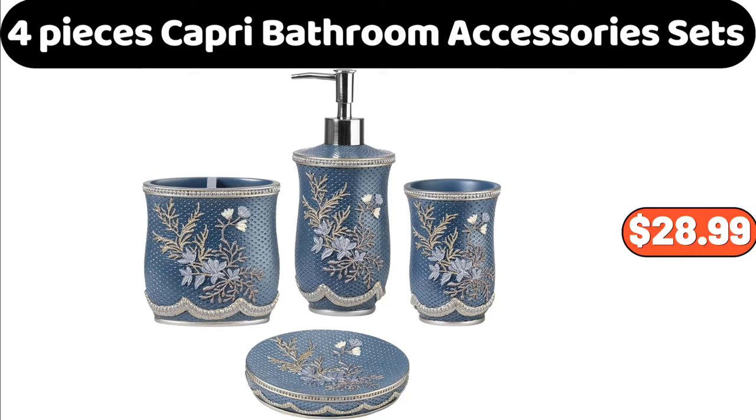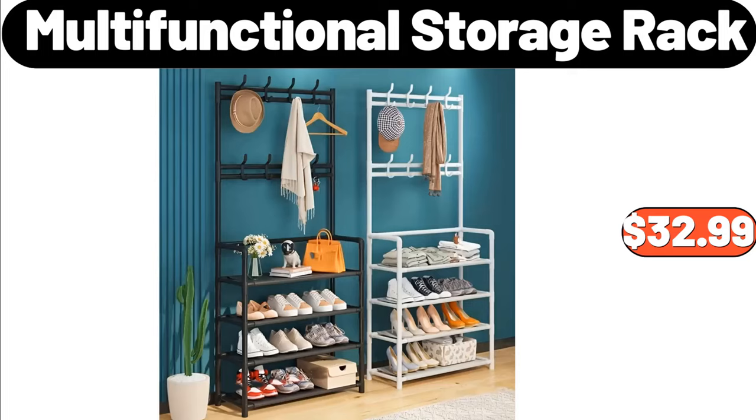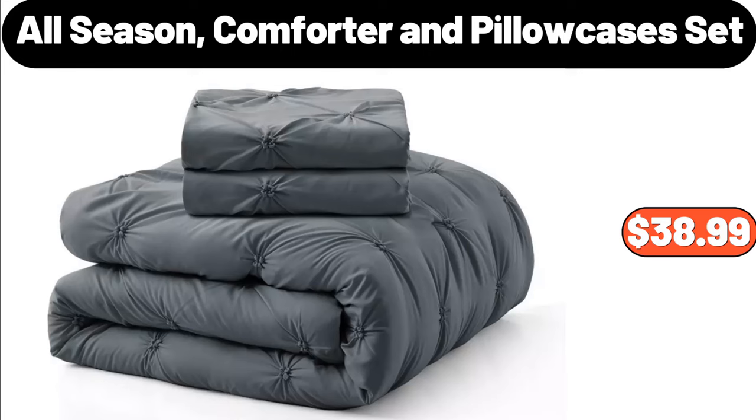4 Pieces Capri Bathroom Accessory Sets, $28.99. Mechanical Timing Electric Fryer, $44.99. Multifunctional Storage Rack, $32.99. All-Season Comforter and Pillowcases Set, $38.99.